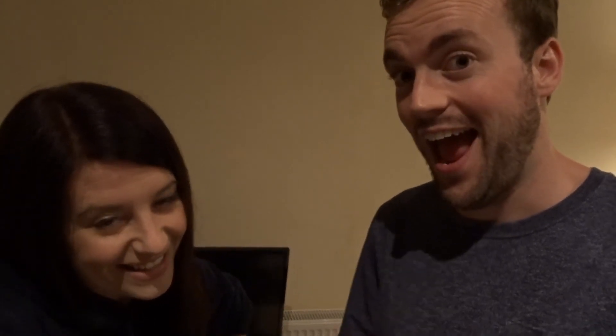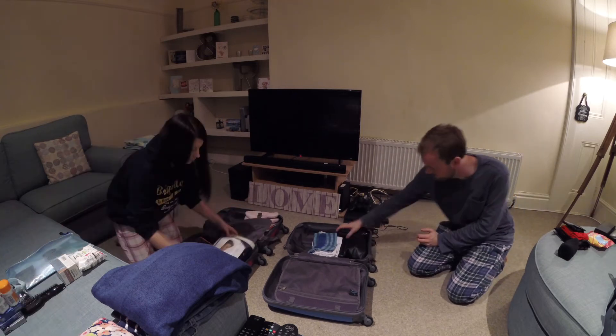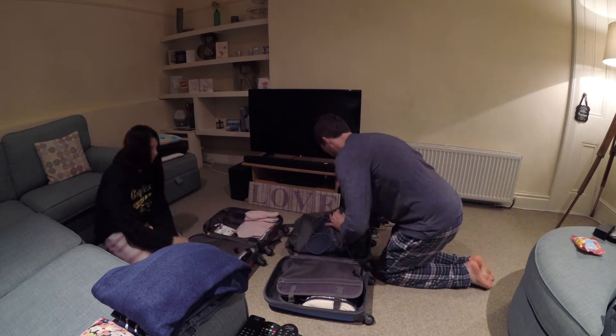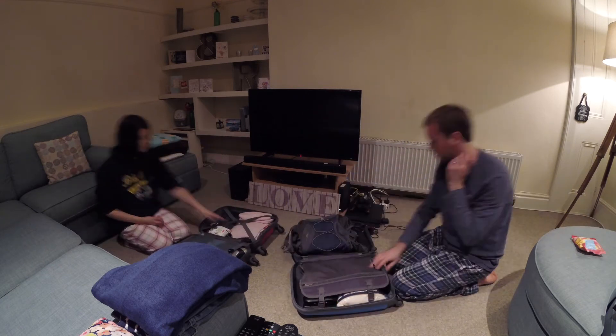There are a few things missing, like my makeup and things like that, which I'll pop in tomorrow morning once I've used them. We should have plenty of room, which is all good! So there we go guys — that is our bags that we're taking to our airport hotel and on the plane.